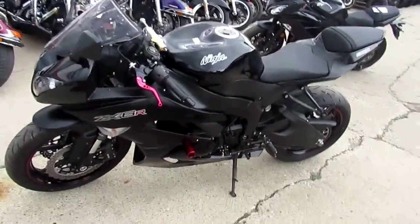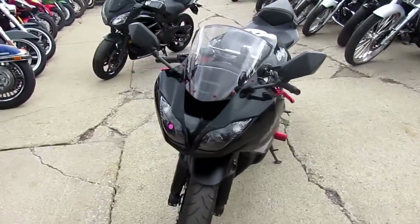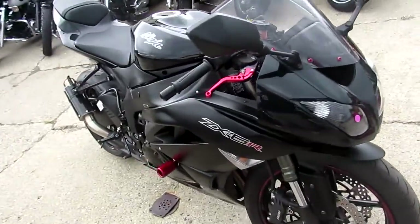Hey, it's Used Sport Bike Capital here at Approval Power Sports. This one's a 2012 Kawasaki ZX-6R crotch rocket for sale. This bike's only got 4,249 miles.